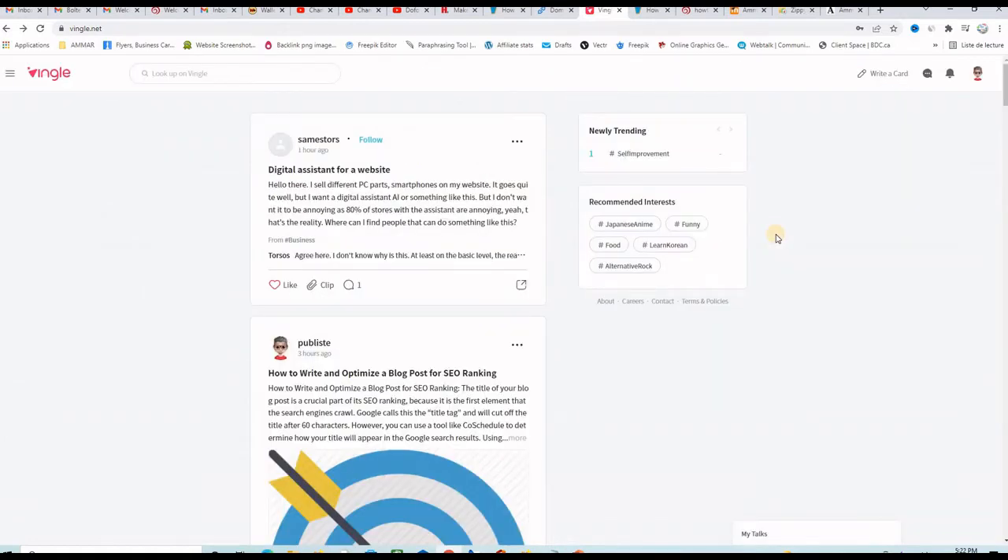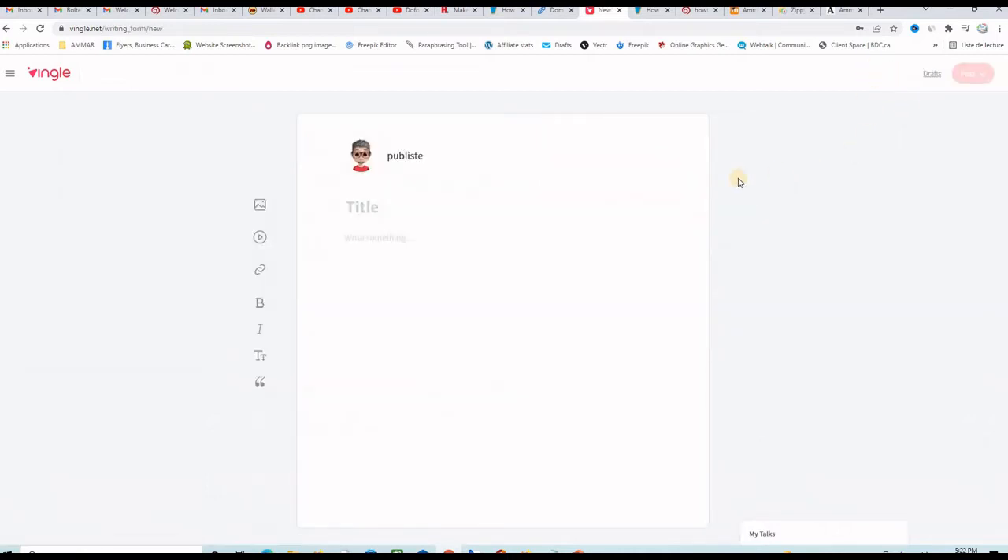To write your article, you have it ready and then you come here and click on 'write a card.' You can see it is a simple editor. You put the title of your article here and then paste the complete article. You can include images, videos, and links, and of course format your article to be presentable and very beautiful.